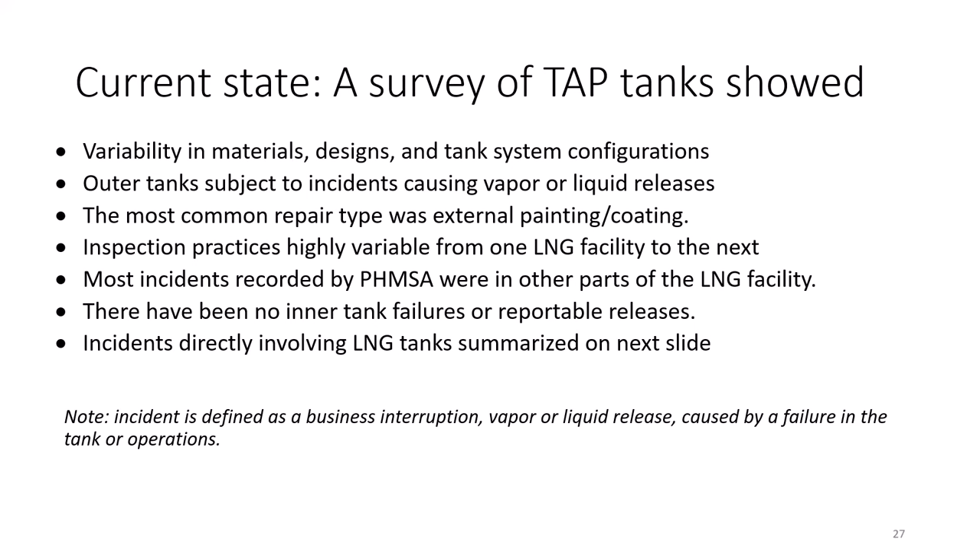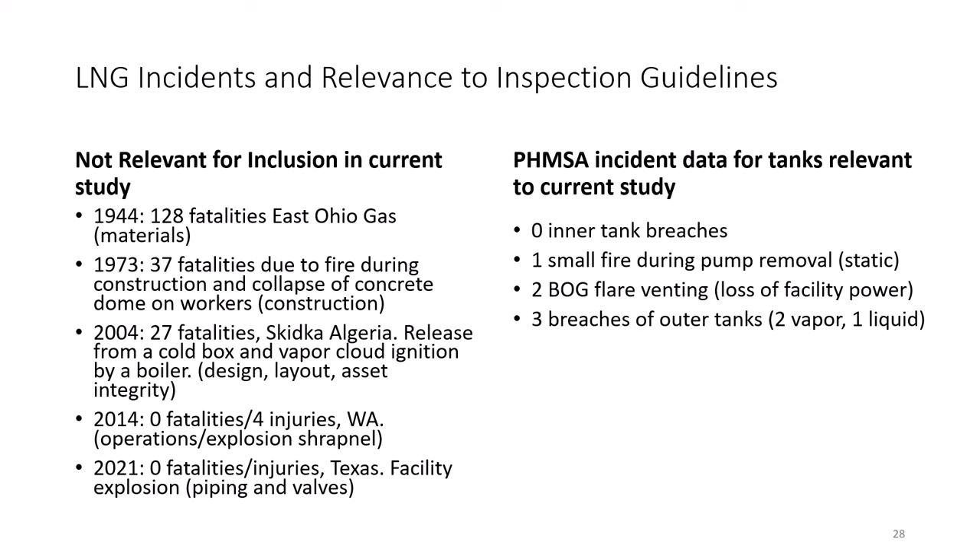About half of the tanks have never been internally inspected. There have been some serious incidents associated with LNG plants in the past — many are not even connected with the LNG tank itself but with some other part of the plant. The landmark incident of 1944 occurred at a time when brittle fracture was not even understood, so these don't really count in terms of current performance. On the right, there have been some minor incidents but no catastrophic failures in recent history. The June 8, 2022 Freeport LNG incident on Quintana Island, Texas was not directly associated with LNG storage but instead with piping.